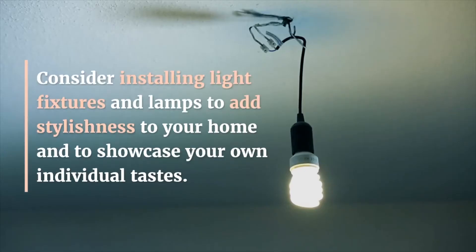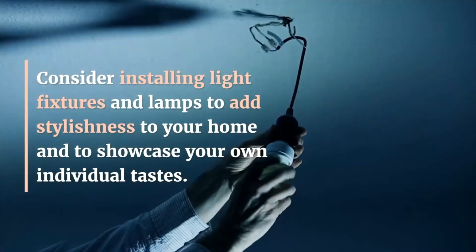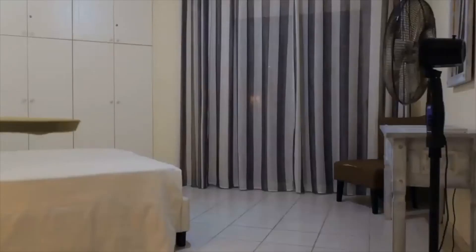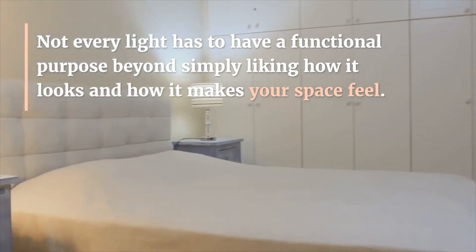Three: go beyond functionality. Consider installing light fixtures and lamps to add stylishness to your home and showcase your own individual tastes. Not every light has to have a functional purpose beyond simply liking how it looks and how it makes your space feel.